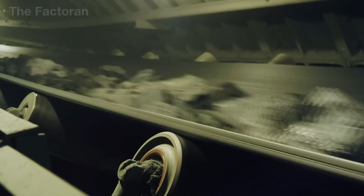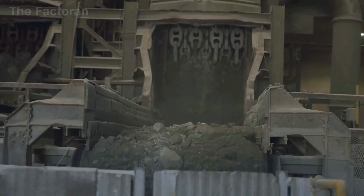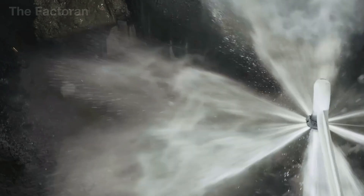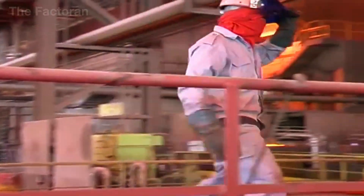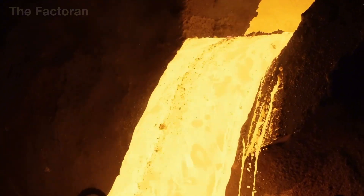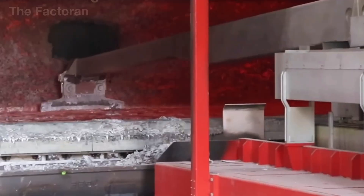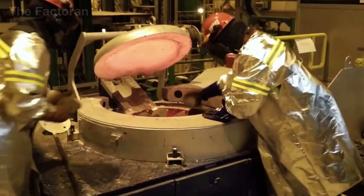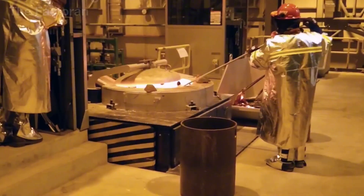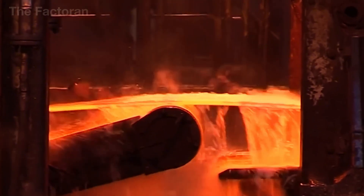Heavy-duty mining machines roar day and night, lifting multi-ton blocks of rock from the ore veins. The raw ore is crushed, screened, and sorted before being loaded onto massive trains bound for the steelworks. Inside blast furnaces, iron is melted at temperatures exceeding 1,500°C, combined with carbon and trace elements to become steel — the material that bears the full brunt of a weapon's force.